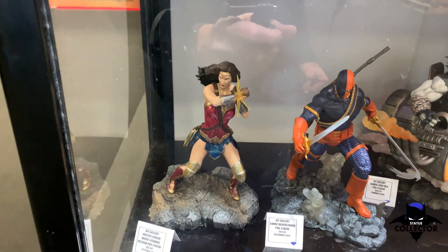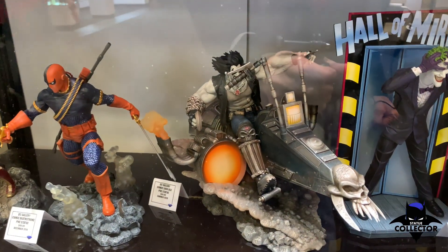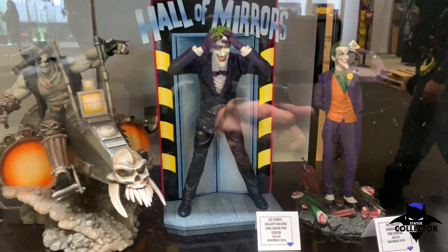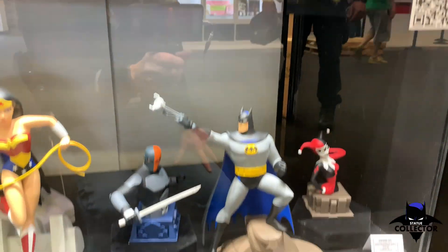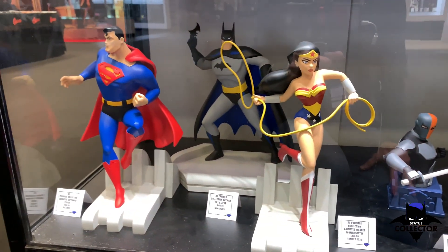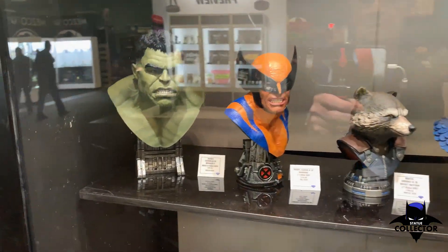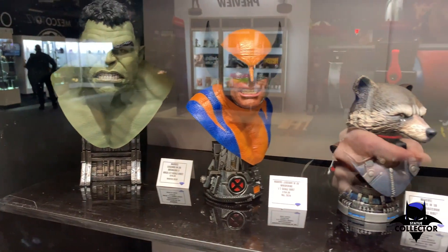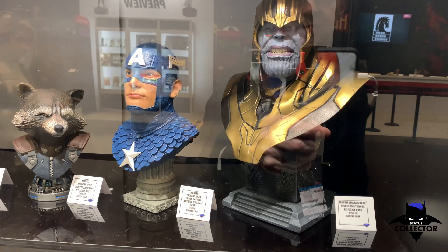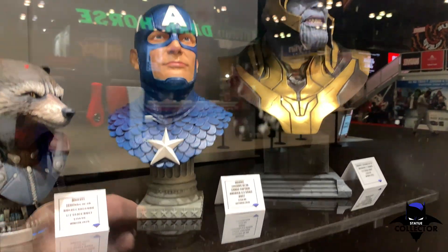Moving down — these are a little larger. Lobo looks pretty cool, and so does this Killing Joke piece — that looks really cool. And then down into the animated series stuff and some of the busts. Diamond Select — these look pretty good for the money at $150. I think they look good sitting on the corner of anyone's shelf. Good value.